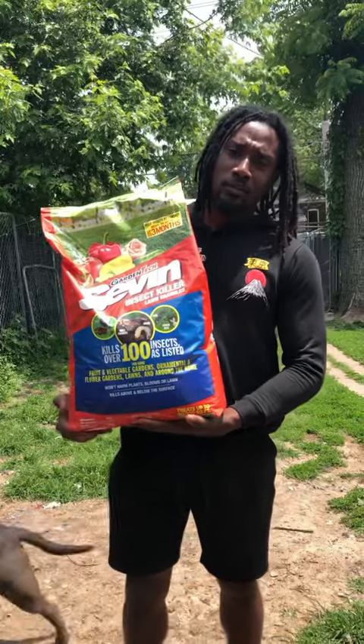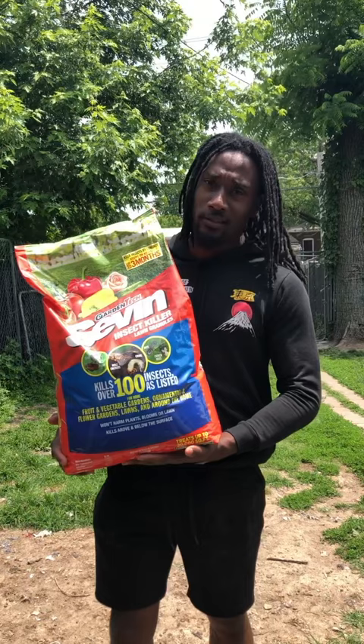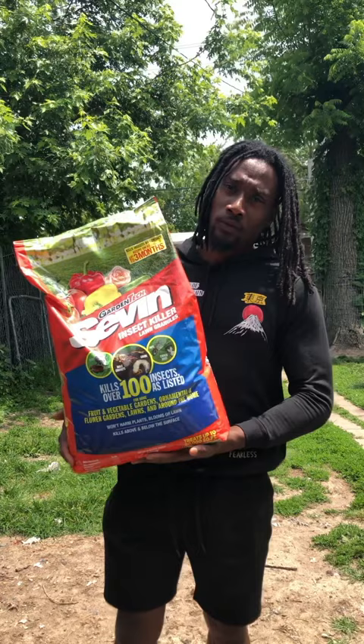All right, son, ASB family. This is a secret that I use to keep the line clear of fleas and ticks, as well as over a hundred other insects. Seven granules treats up to 20,000 square feet per 20-pound bag.